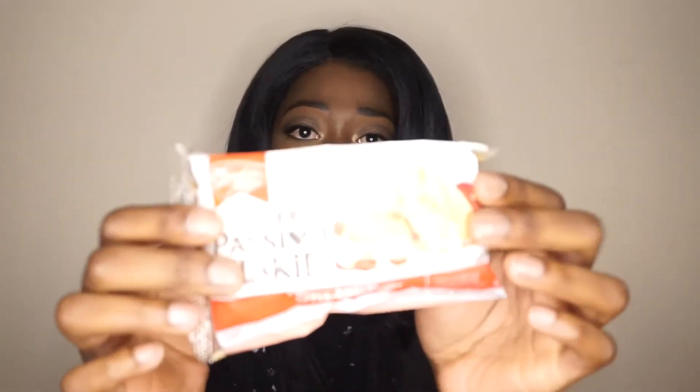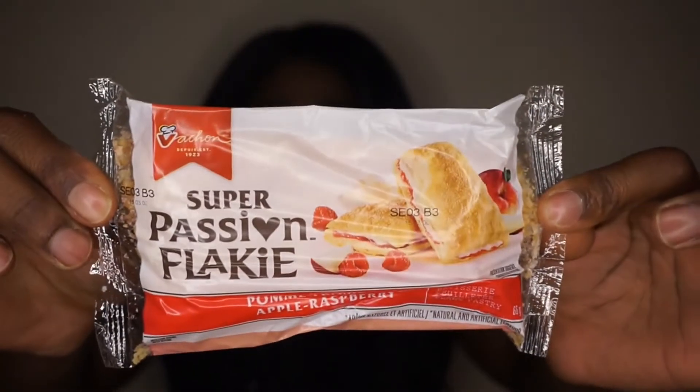The next one is called Super Passion Flaky, and it looks like apple raspberry — like an apple raspberry pastry. It actually looks pretty good. I'm interested in trying this. It smells so good. I'm going to try a little piece of it. This is really, really flaky. It looks like it has really flaky dough.